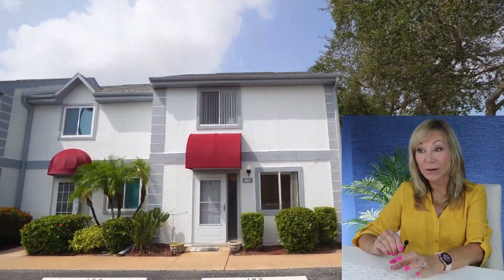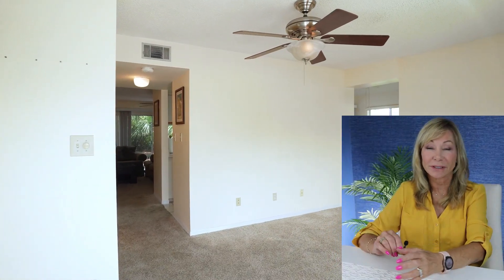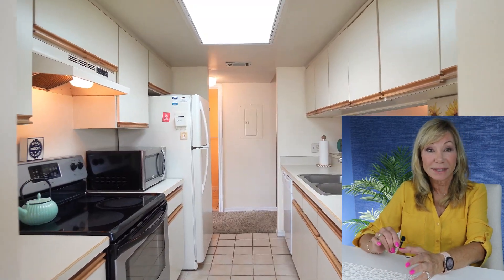This is a townhouse style, but it is a condo, so there is a monthly HOA fee that includes everything, so there isn't anything you have to take care of. Walking into this, it's a three-bedroom, two-bath with a fireplace, and you're going to see an extensive amount of space on the outside.